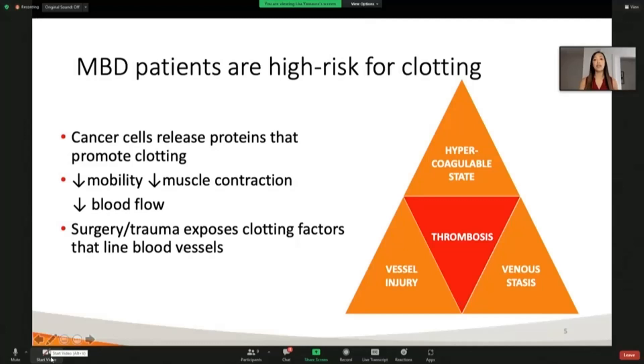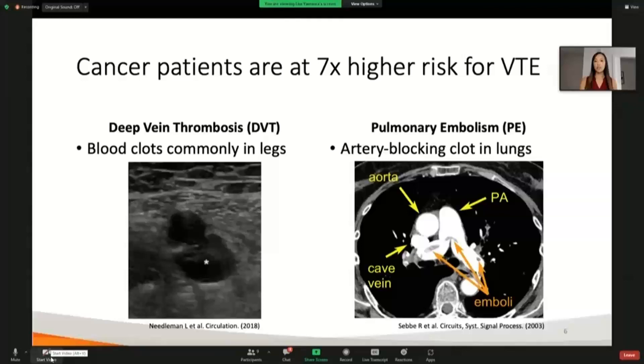Thirdly, because MBD patients often require orthopedic surgery, the trauma that surgery induces causes trauma to the blood vessels. That cutting of the blood vessels exposes clotting factors within the blood vessel walls that also increase the risk of developing blood clots. This actually puts these patients at a seven times higher risk for developing venous thromboembolism, or VTE, than patients who don't have cancer who are receiving the same orthopedic surgery.